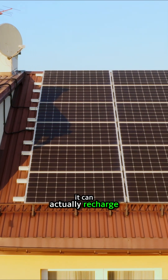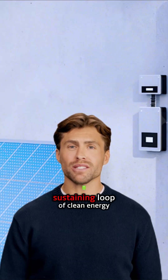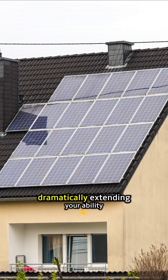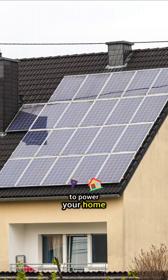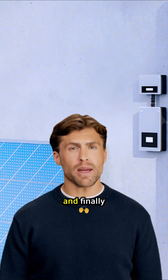it can actually recharge using sunlight while the grid is still down. This creates a self-sustaining loop of clean energy, dramatically extending your ability to power your home and achieving true energy independence when you need it most.